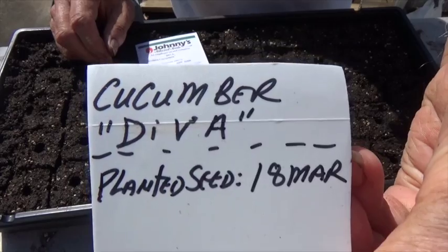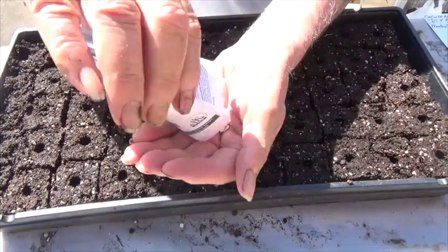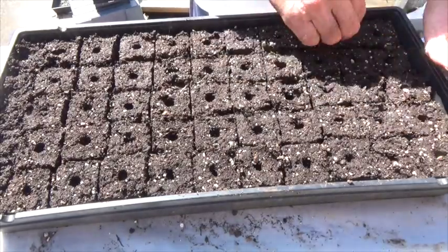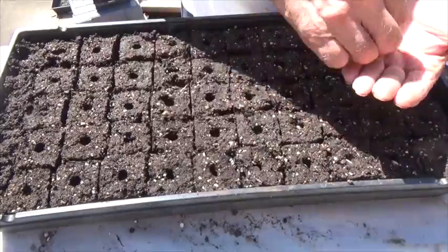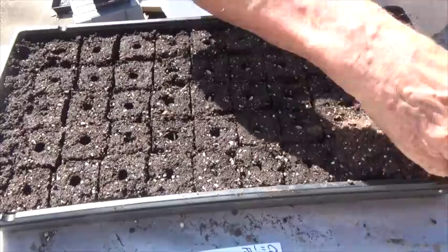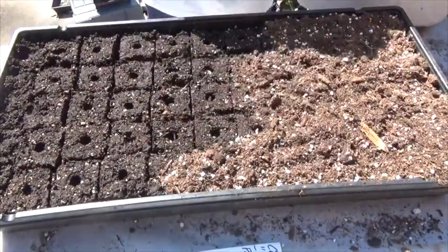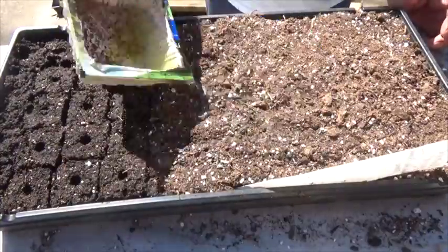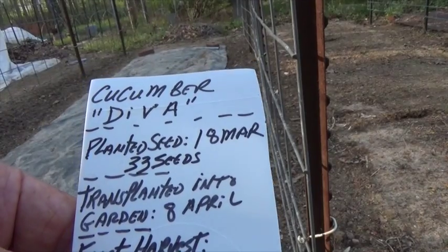First thing we've got to do, we've got to get some seeds in the ground. March 18th is way too early for me to start seeds outside in the garden, so I'm going to start them in soil blocks as you see me doing here. Now cover the seeds with about a half inch of the potting mix. Anytime you plant seeds, always water them well to help them get off to a good start.